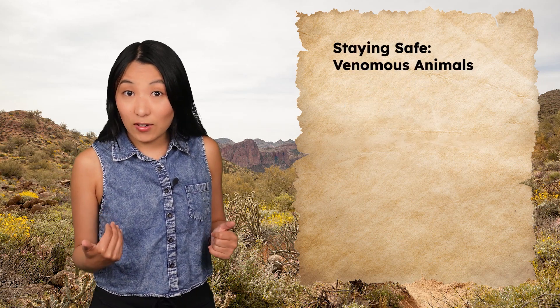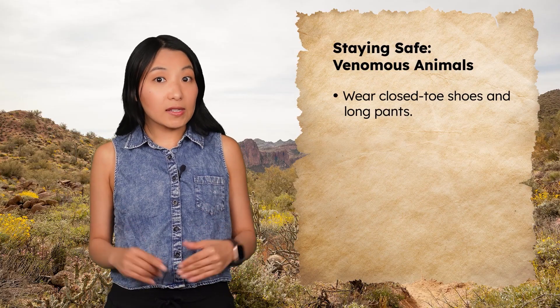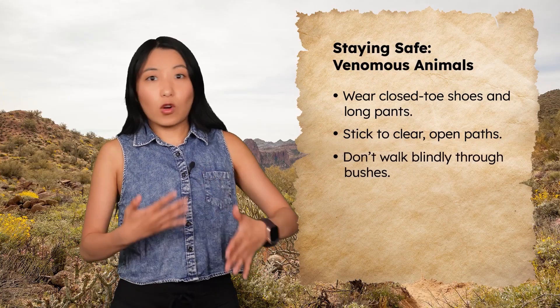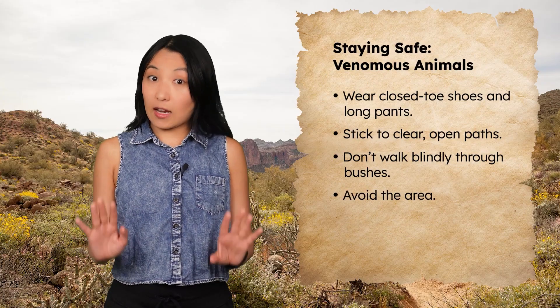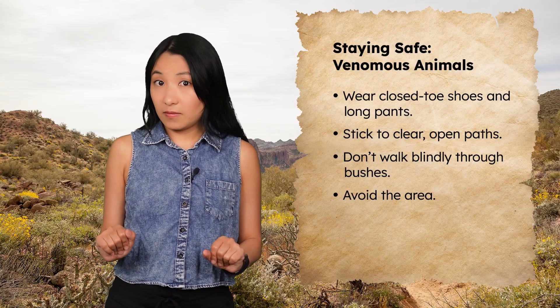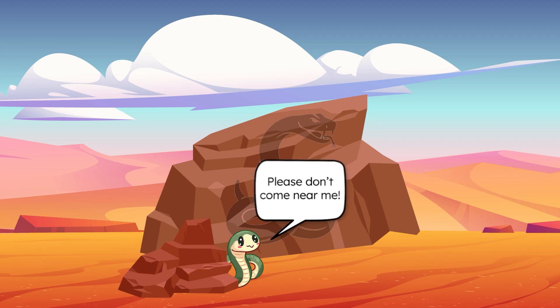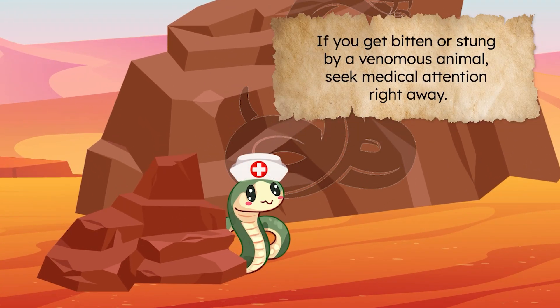So how am I staying safe out here? I'm wearing close-toed shoes and long pants to protect my legs. I'm sticking to clear, open paths instead of walking blindly through the bushes. And when I heard that rattlesnake's warning, I avoided that area entirely. Remember, snakes, spiders, and scorpions may look scary, but they're way more scared of you. They're defensive — they're trying to protect themselves. If you respect their space, they'll usually leave you alone. And if you do get bitten or stung, seek medical attention right away.